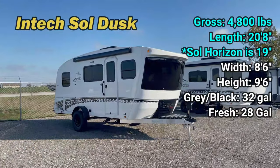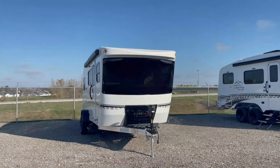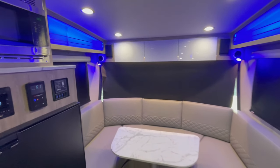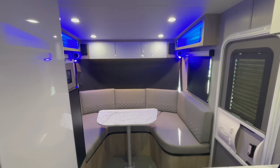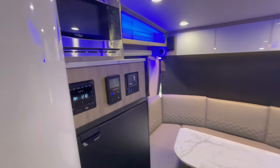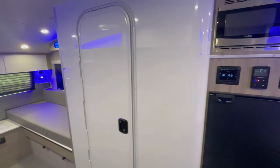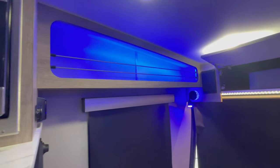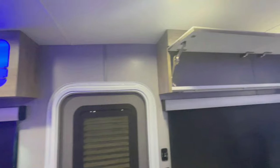It's got a luxurious interior, versatile bedroom, and top-of-the-line construction. Let's talk about the Dusk's interior. Step inside and you'll be immediately greeted by a breathtaking view through the massive three-ply laminated glass panoramic front windshield. You won't find a better view of the great outdoors in any other camper — it's like having a front row seat to nature's beauty. The Soul Dusk's interior is a testament to quality craftsmanship and design, with the highest quality materials and attention to detail evident in every corner.